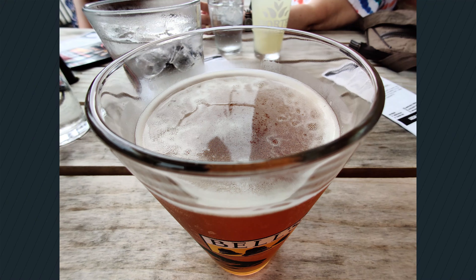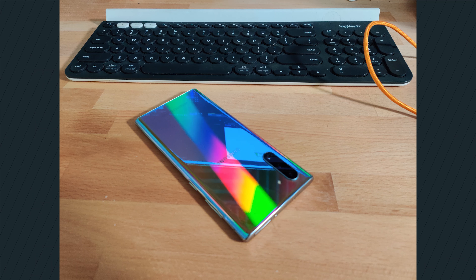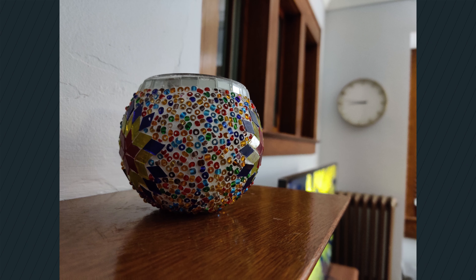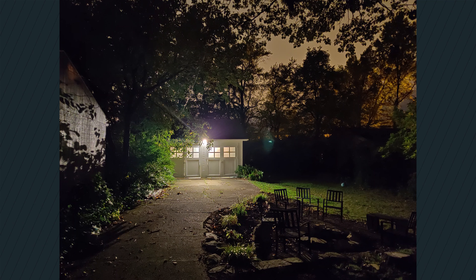Daylight shots are nearly perfect, matching what you can get out of most other flagship smartphones, but the phone does struggle just a little bit in low-light conditions. But overall, it's significantly better than what OnePlus delivered even just last year on the 6T.